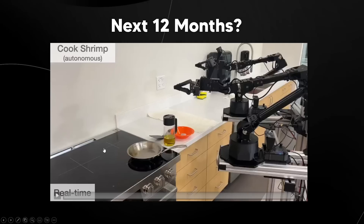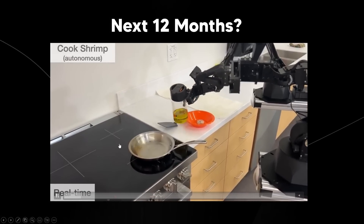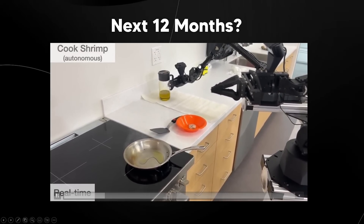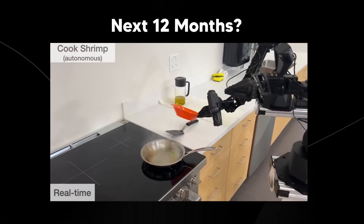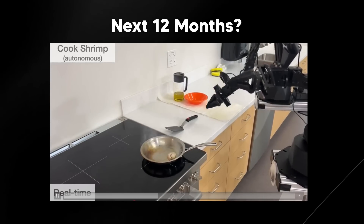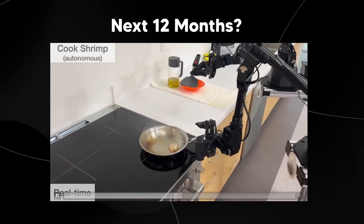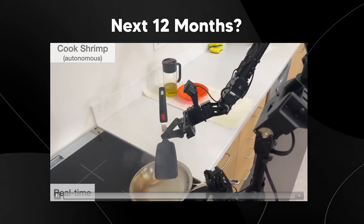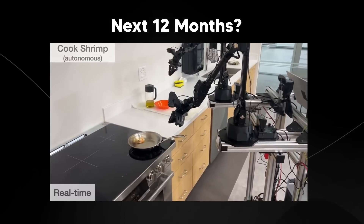If you haven't been paying attention, you may have also missed Mobile ALOHA. Even though tele-operation is a big part of robot training, autonomous abilities are still progressing well. This was an autonomous demo for Mobile ALOHA — some impressive stuff conducted out of Google Research and Stanford University — where a robot, some through tele-operation and some completely autonomous, was able to cook shrimp, fold laundry, and do a whole host of different tasks. It was a real leap up from what we've seen before.